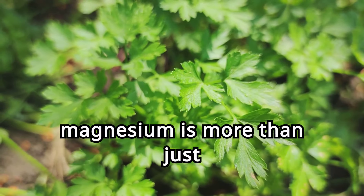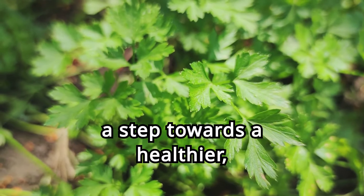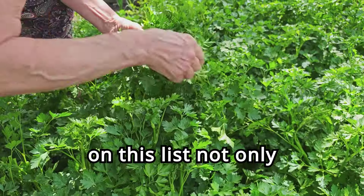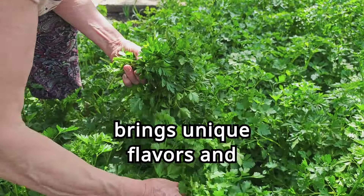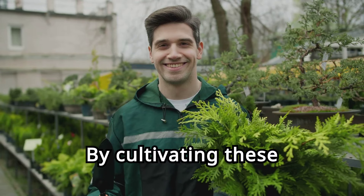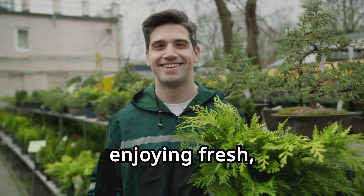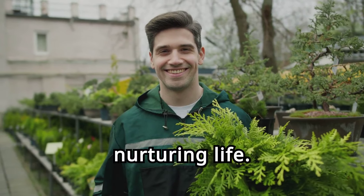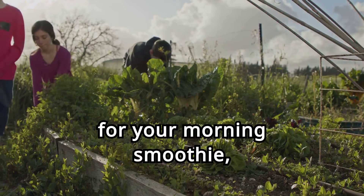Growing plants high in magnesium is more than just a gardening endeavor — it's a step towards a healthier, more vibrant life. Each plant on this list not only offers a rich source of this essential mineral, but also brings unique flavors and textures to your kitchen. By cultivating these plants, you're investing in your well-being, enjoying fresh, homegrown produce, and experiencing the joy of nurturing life. Imagine the satisfaction of picking fresh spinach for your morning smoothie.